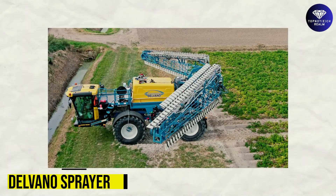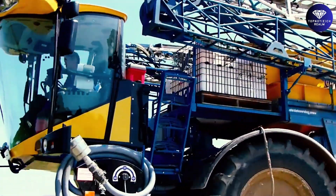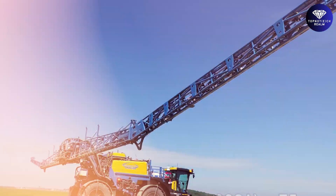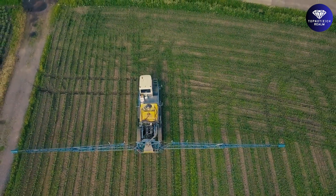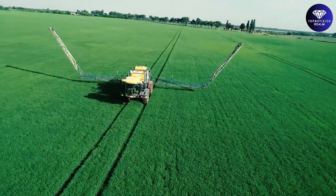Delvano Sprayer. Get ready to be amazed by the sheer scale of this spraying machine. With two arms that can cover up to 190 feet, it's estimated to be 50 times more efficient than a normal person. Whether you're a farmer looking to optimize your crop spraying or an urban landscaper needing precision work, this spraying machine is the perfect solution.